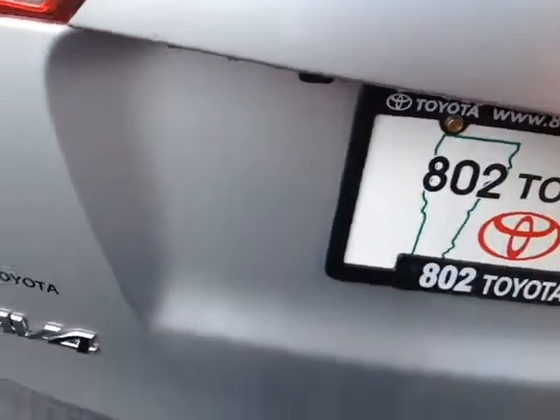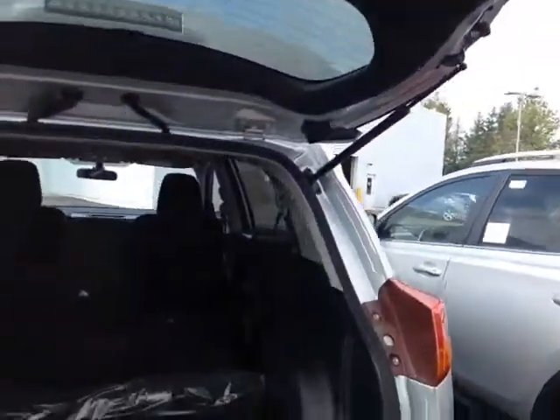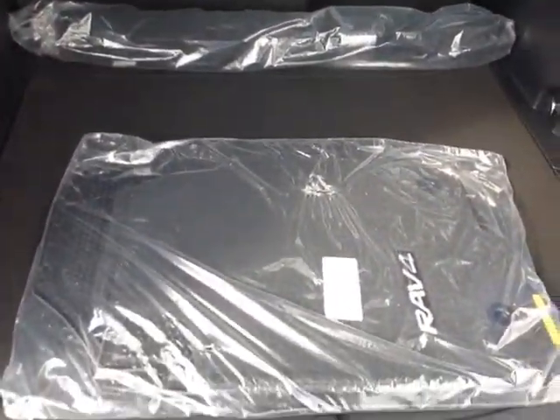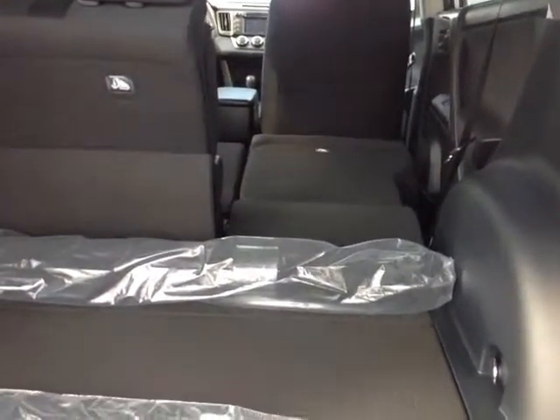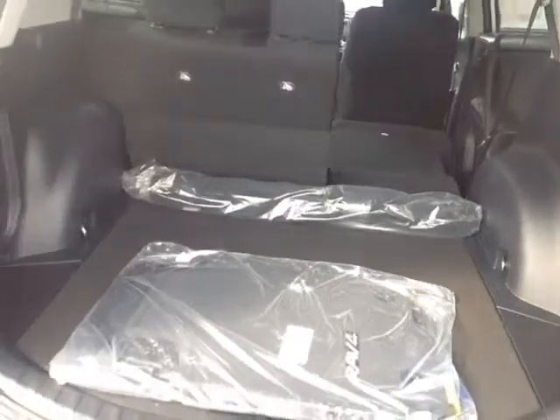This is the LE all wheel drive package. It comes standard with a built-in backup camera, a nice hydraulically assisted lift gate with a convenient pull handle there, elegantly carpeted RAV4 cargo and floor mats, plenty of cargo space — especially when you fold down those 60-40 split back seats, as you can see I did that there with part of the seat.